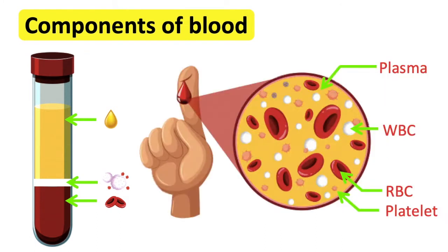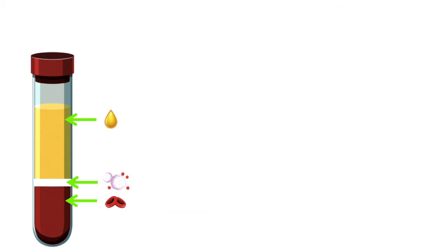The components of blood are red blood cells, white blood cells, platelets, and blood plasma. In this video I will focus on the role of blood plasma.